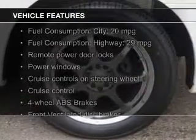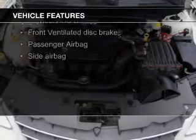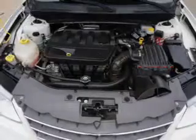The features include a power convertible top, Sirius XM satellite radio, digital audio input, tilt and telescopic steering wheel, power seats, cruise control, keyless entry, an MP3 player, privacy glass, and air conditioning.